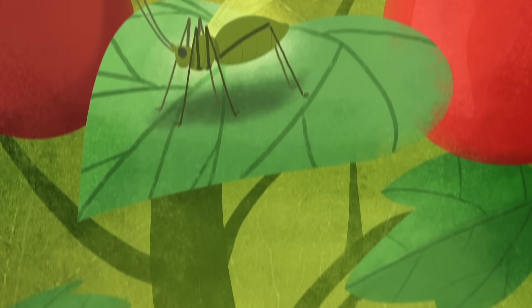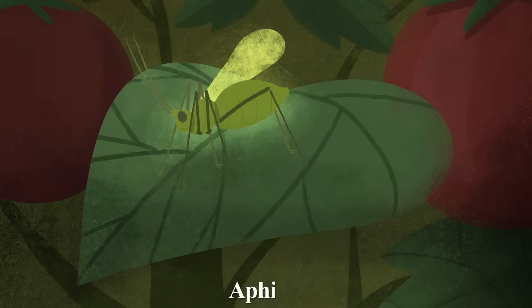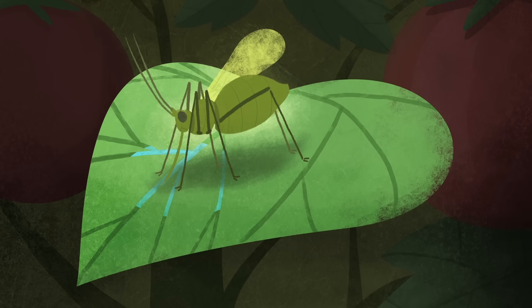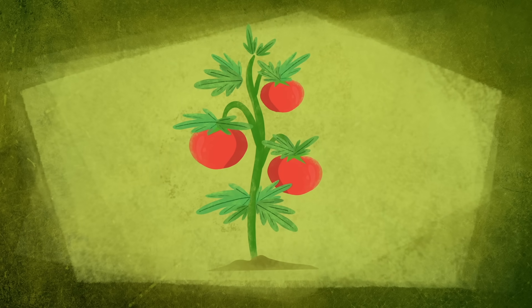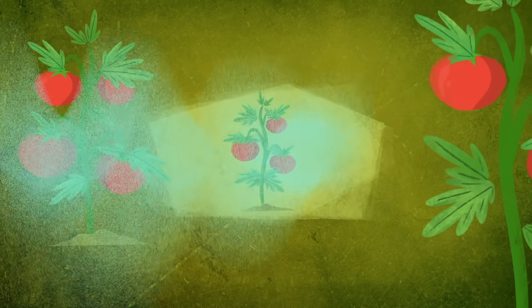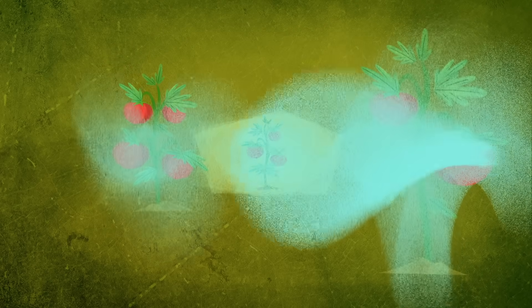This is a tomato plant, and this is an aphid slowly killing the tomato plant by sucking the juice out of its leaves. The tomato is putting up a fight, using both physical and chemical defenses to repel the attacking insects. But that's not all — the tomato is also releasing compounds that signal nearby tomato plants to release their own insect repellent.